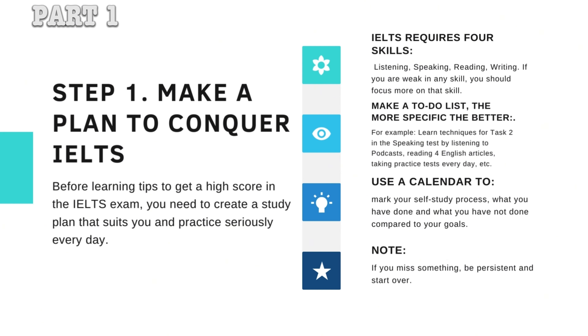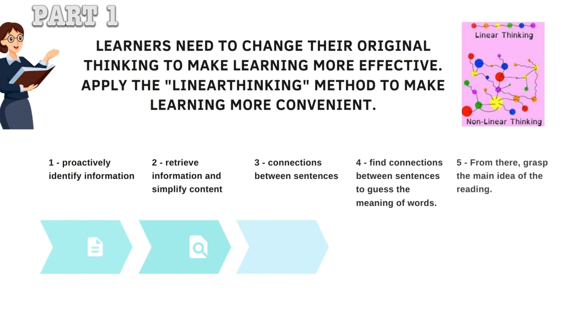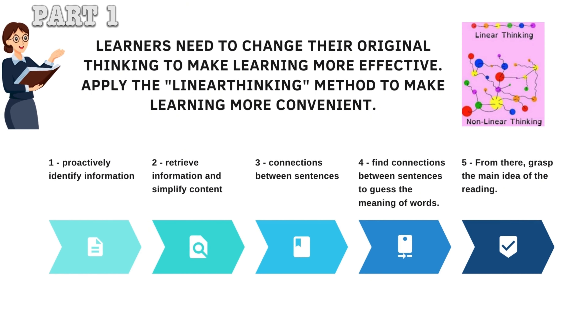We need to prepare some methods as tools to help students more easily accept lessons and analyze the IELTS test better. Learners need to change their original thinking to make learning more effective. Apply the linear thinking method to make learning more convenient.